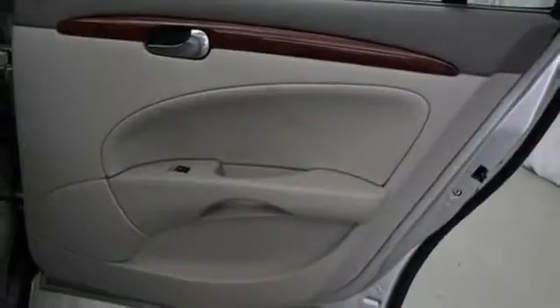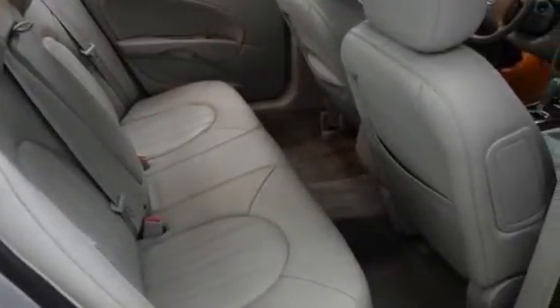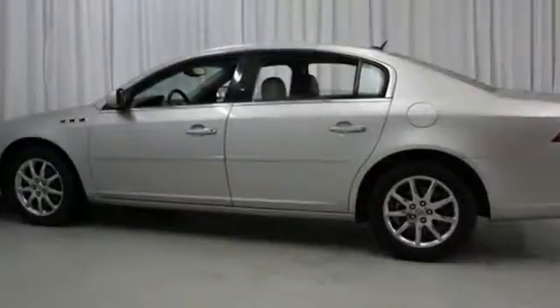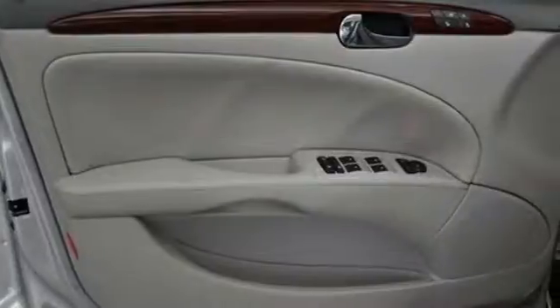Why go foreign when this stunning Lucerne offers even better quality at an affordable price? Test drive it today and see for yourself why Buick is consistently rated among the very best in customer satisfaction.